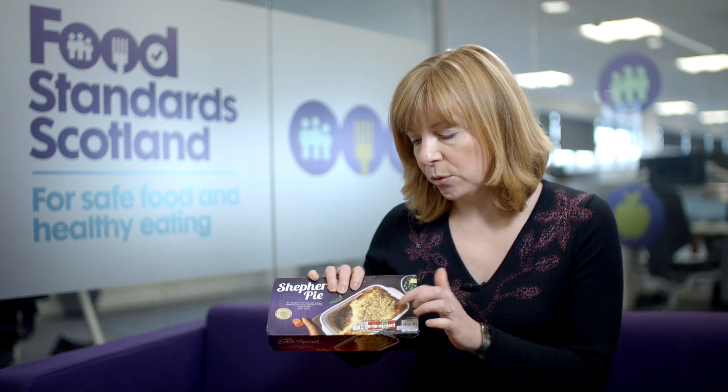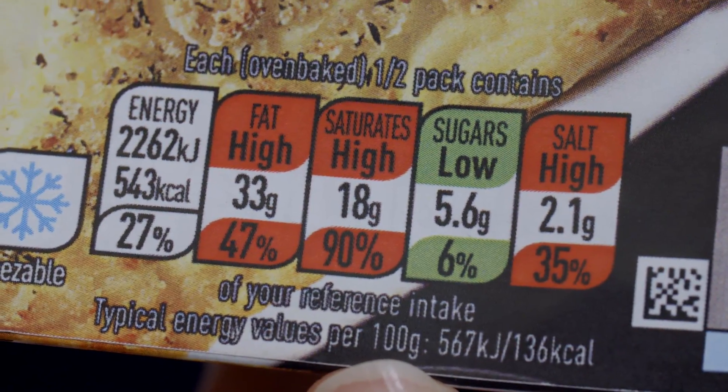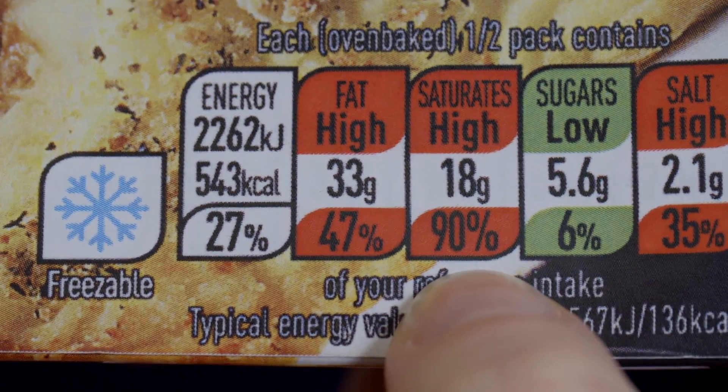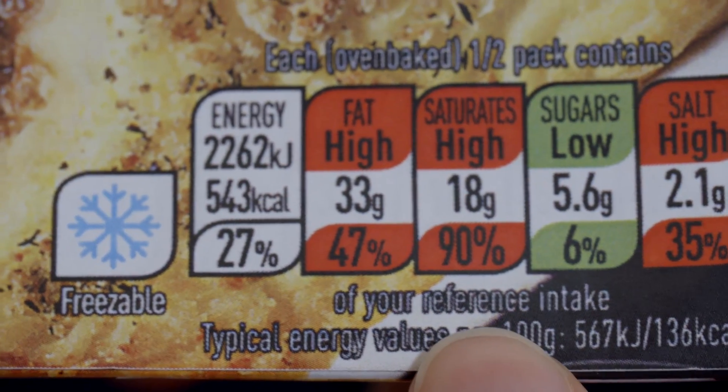We have the colour code, but it also gives a portion size and along the bottom you'll see a percentage — this is a percentage of the reference intake. Reference intakes are a handy guideline to how much of the nutrients we should be consuming for a healthy diet. Our advice would be: if you're looking to make a healthier choice, go for products that have more greens and ambers and fewer reds.